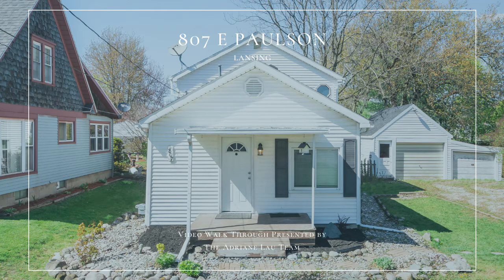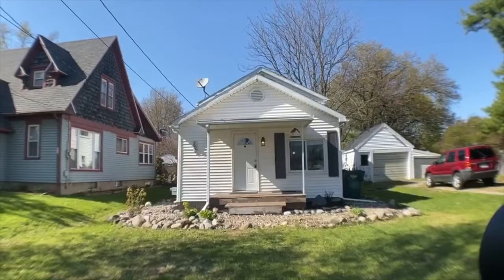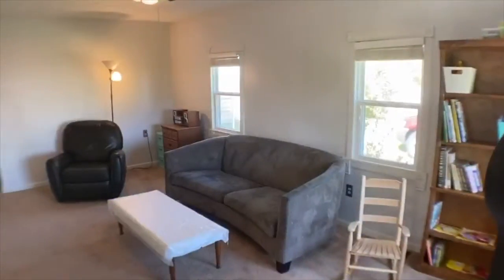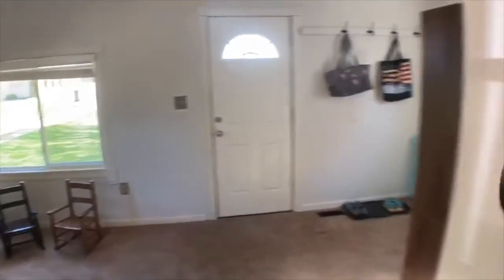If you've been waiting for a move-in-ready home in an affordable price range, 807 East Paulson might just be your home. Located on a quiet, dead-end street in North Lansing, the neighborhood feels like a country neighborhood with large lots and mature trees.